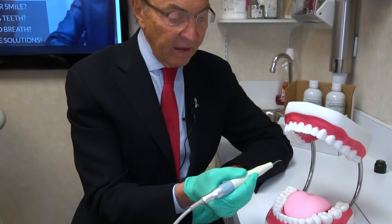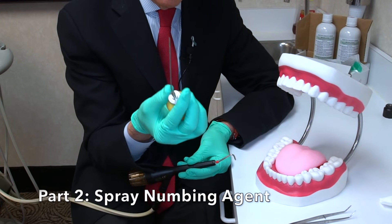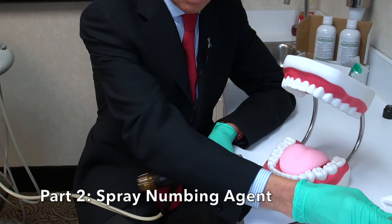After we've done that very, very thoroughly, we then spray the mouth with a numbing agent — the tongue particularly.